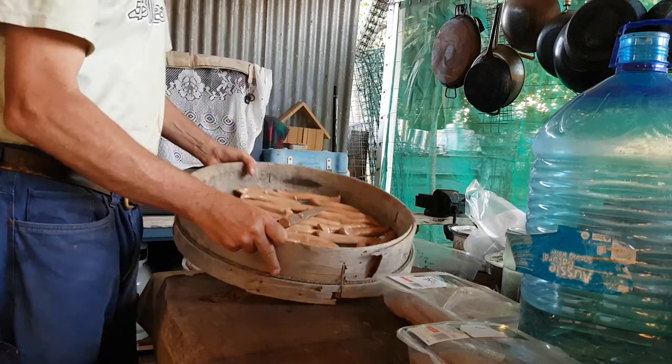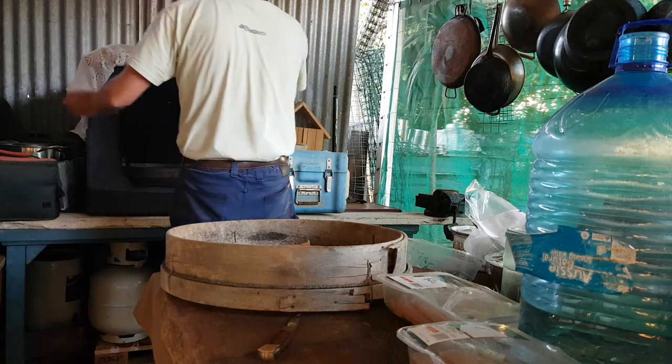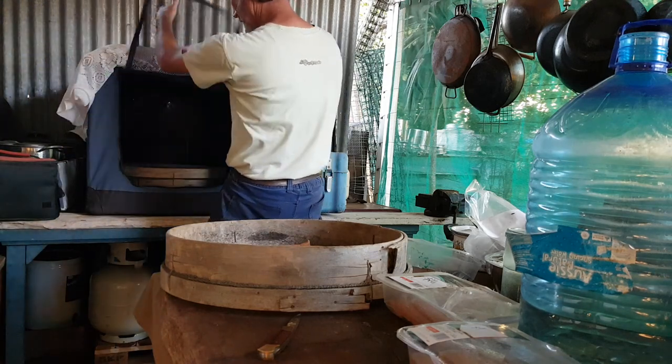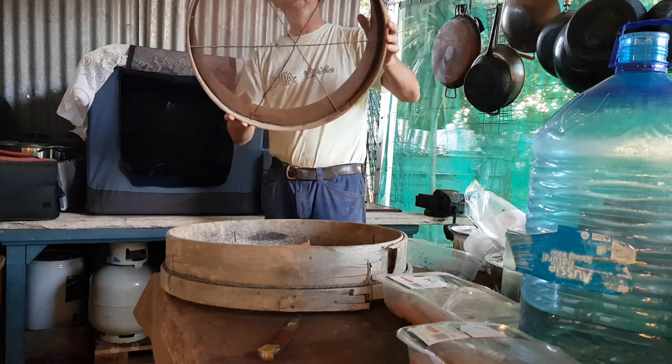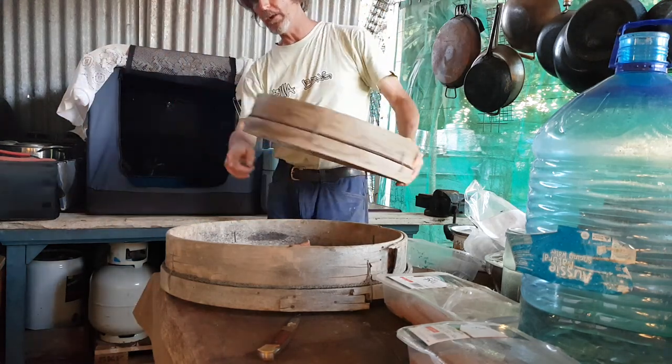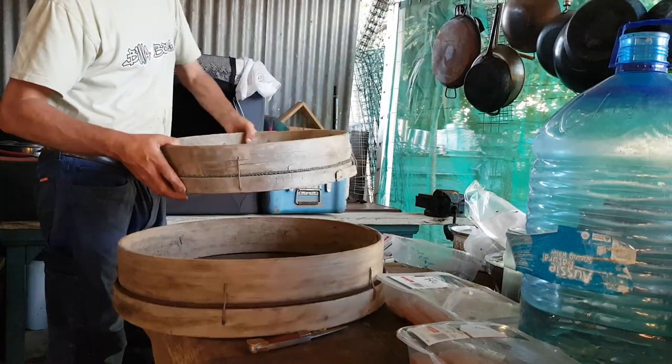Let's go in here — that one is basically nearly full. Here's my other one. This one's in much better condition than that one. This one's ready — it can go in for drying.